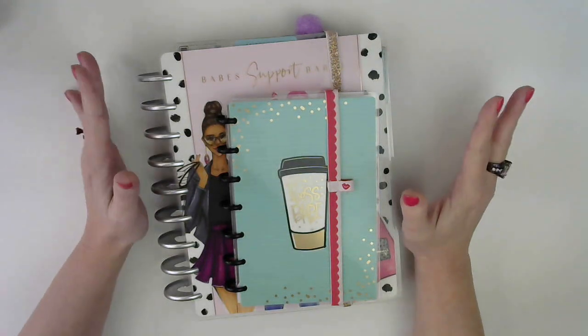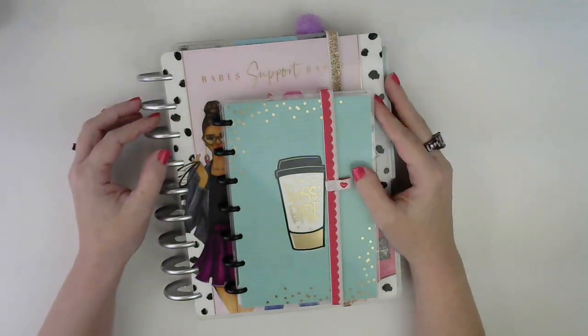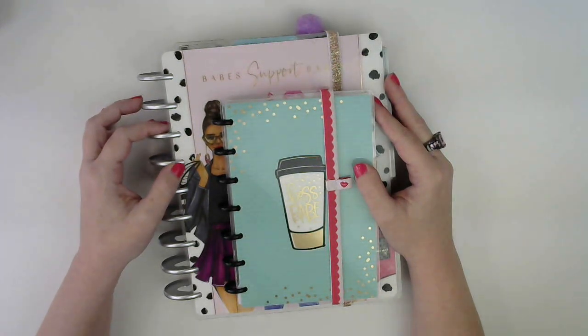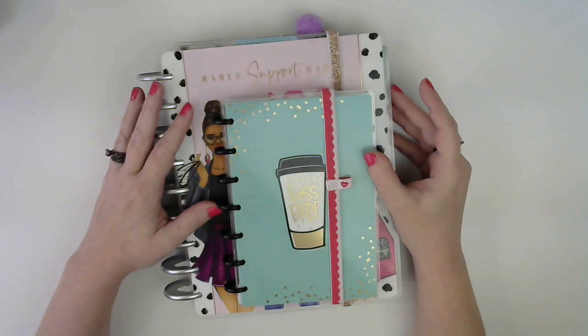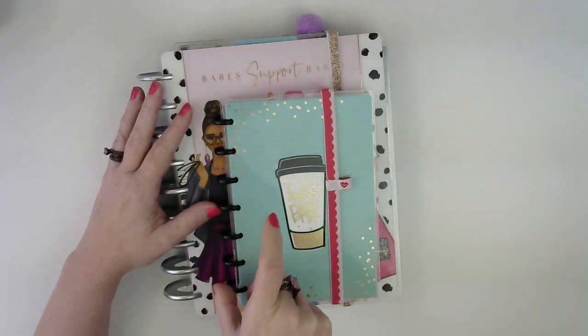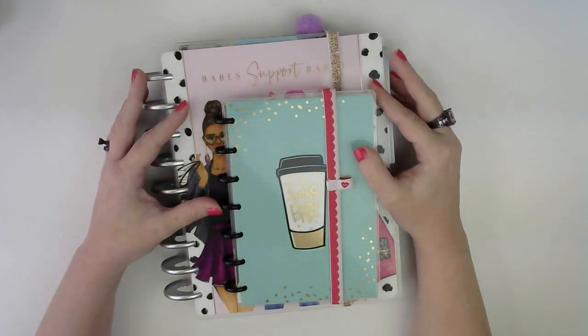First, just to give you a little bit of background because I have a lot of new subscribers — I have always been a planner. For many years I used three ring binders and spiral notebooks because I never really found a planner that worked for me. I hate writing in the middle of the page where the binding is, so I just kind of did my own thing.